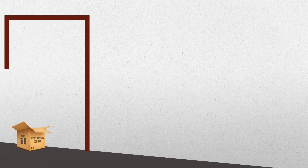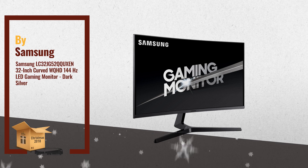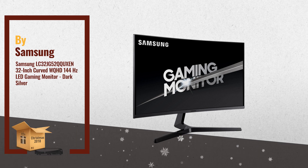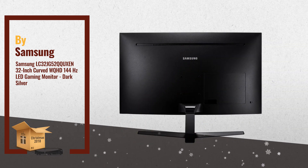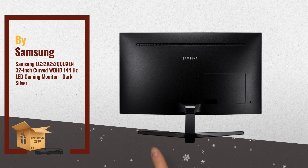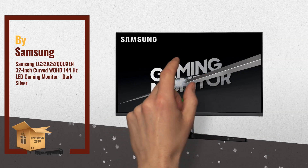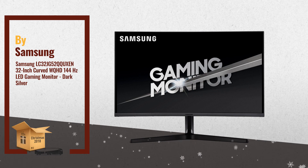Number 2: With up to 1.7 times the pixel density of Full HD, WQHD delivers incredibly detailed, pin-sharp images. The rapid 144Hz screen refresh rate provides flawlessly smooth scenes and can be adjusted to 60Hz or 120Hz for optimized monitor performance, by Samsung.